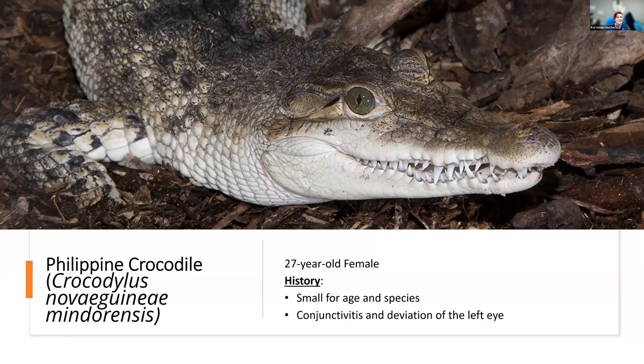Our next case is this lovely Philippine crocodile. She was nicknamed Penelope by our students — a 27-year-old female Philippine crocodile, small for her age and species. She presented with conjunctivitis and deviation of her left eye. This species has an average lifespan of 70 to 80 years, so she was not particularly old. Now native to the Philippines but found only in fragmented islands, they eat mostly fish, aquatic invertebrates, and small mammals — small animal generalists, basically.